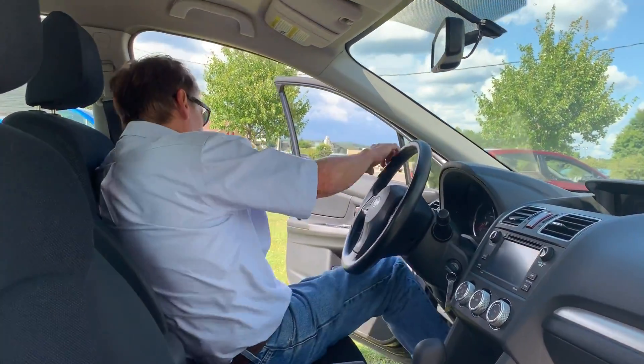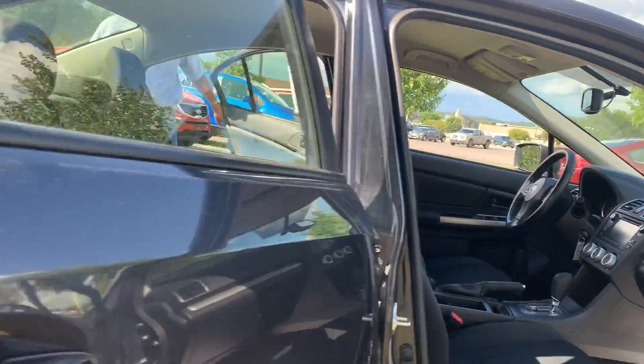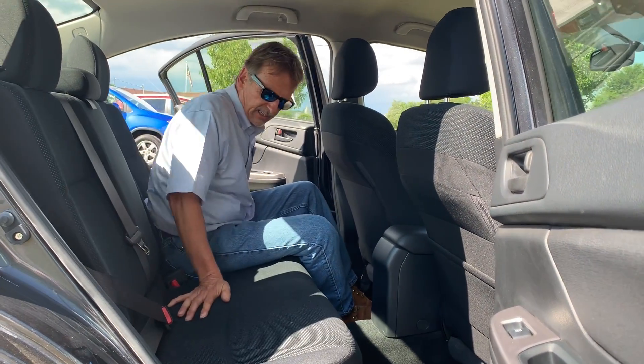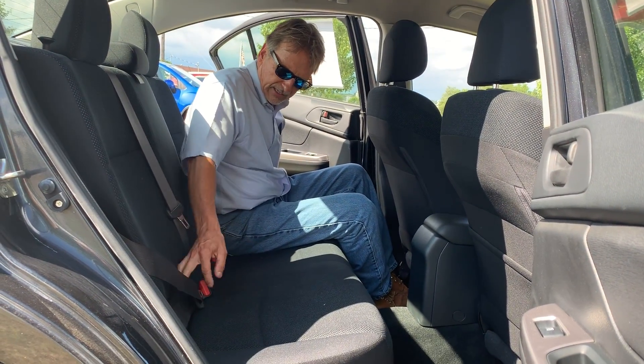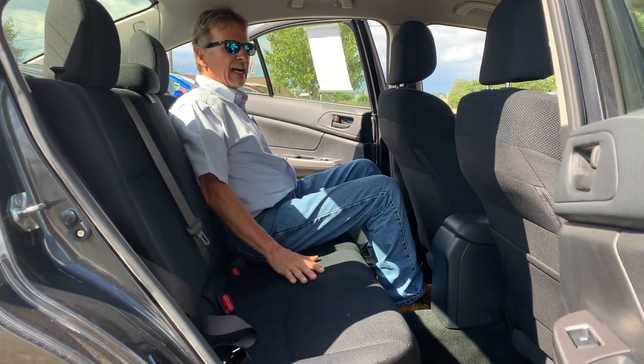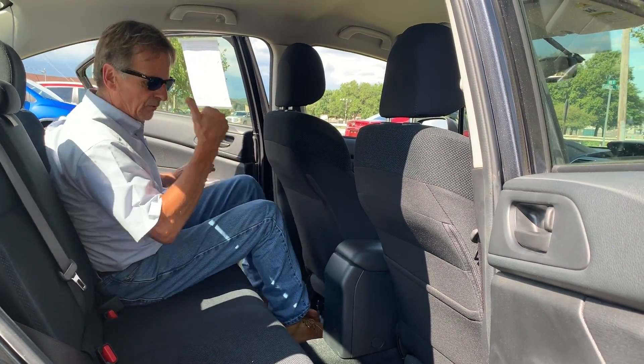Good room in the back seat — I'm going to show you right now. Got the nice mats back here. Pretty good leg room, shoulder room, all that jazz.